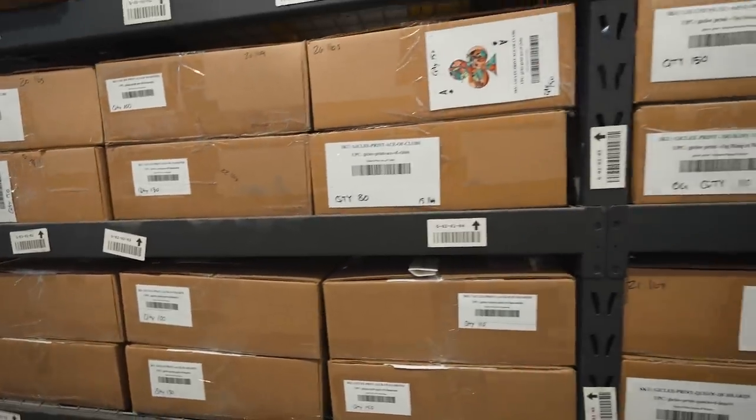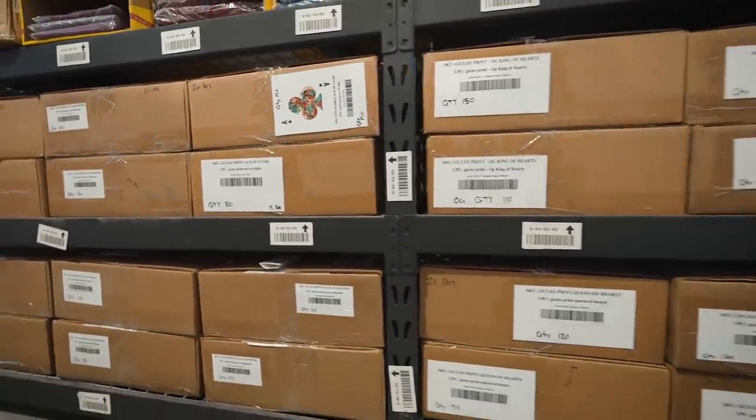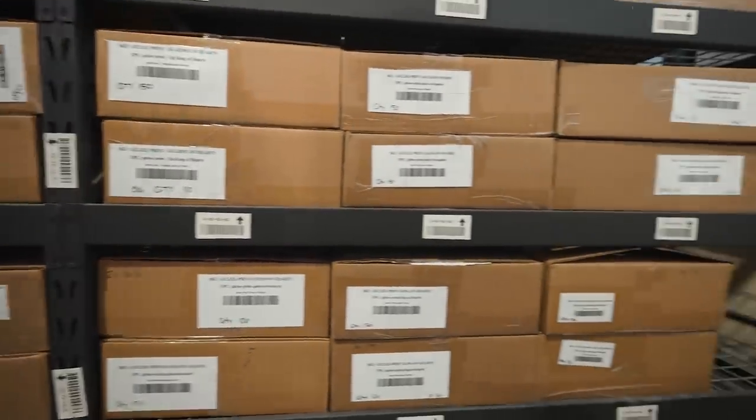So these are all the Giclée prints right here. Each of these boxes has like 150 in them. I'm feeling very overwhelmed about the amount of signatures right now.